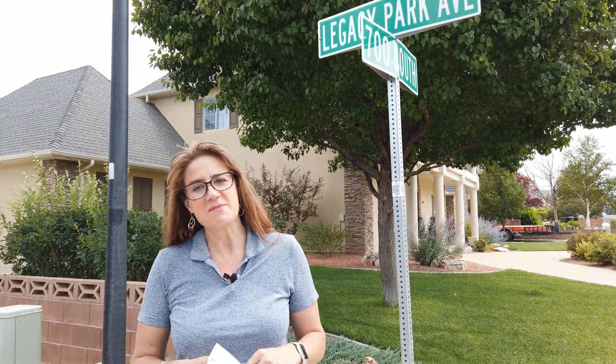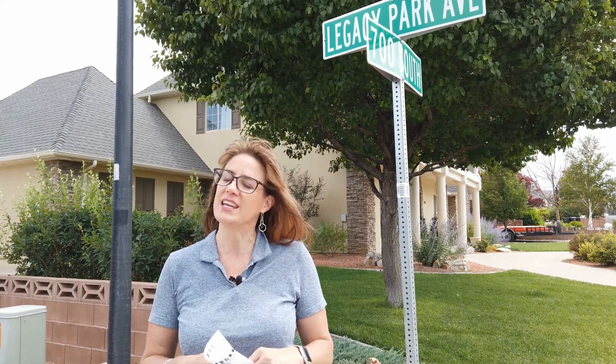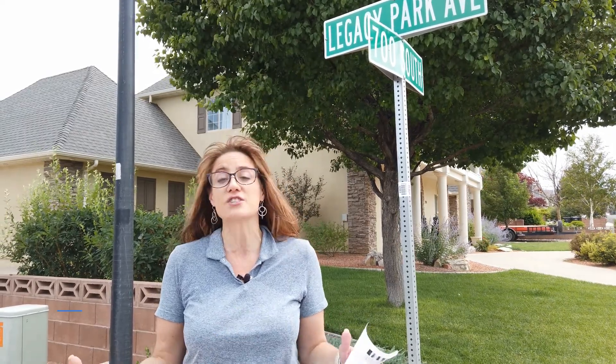Thanks for joining me today to talk about Legacy Park. This is a great neighborhood. If you would like additional information on any of the real estate in this area, let me know how I can be a resource for you. Thanks for joining us — I'm Jenny Hendricks at Century 21 Prestige Realty. We'll see you soon.